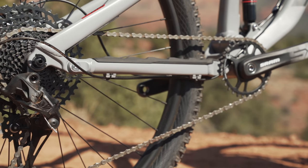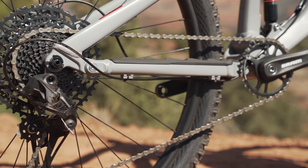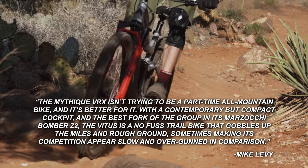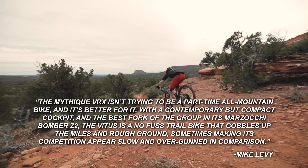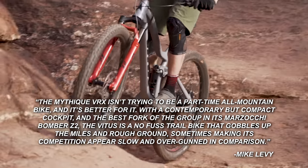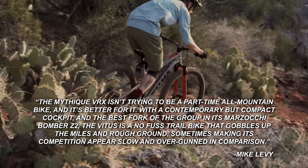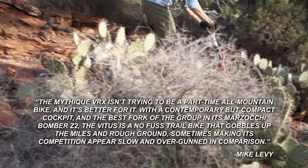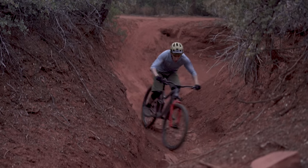It also comes with a good dropper post and a 12-speed SRAM SX drivetrain. When I reviewed the bike earlier this year in Sedona, I noted: the Mythique 29 VRX isn't trying to be a part-time all-mountain bike and it's better for it. With a contemporary but compact cockpit and the best fork of the group in its Marzocchi Bomber Z2, the Vitus is a no-fuss trail bike that gobbles up the miles and rough ground, sometimes making its competition appear slow and overdone in comparison. That is why the Mythique is on our shortlist for Value Mountain Bike of the Year.